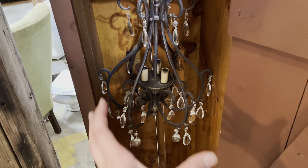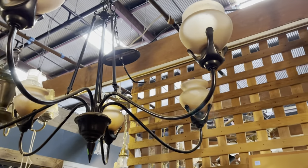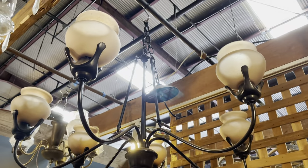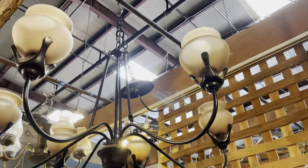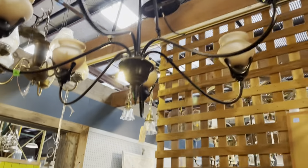Another one that's got a kind of compact shape with fewer crystals than the one over there. This one is really neat — it's got kind of an art nouveau vibe with those prongs that hold up the globes. I think I've shown it on video before, but it's really pretty. We also have matching sconces for this one too, so I'll show you those in a little bit.